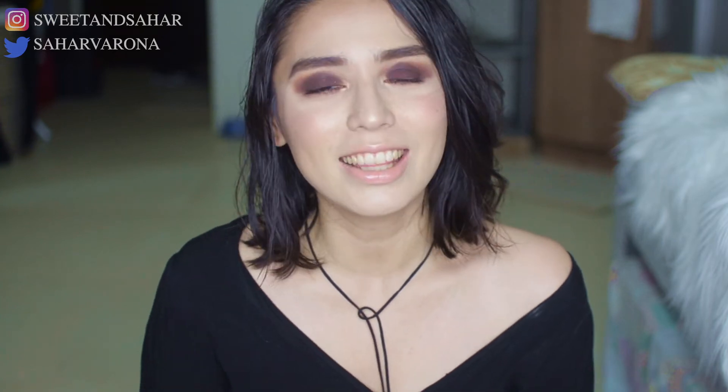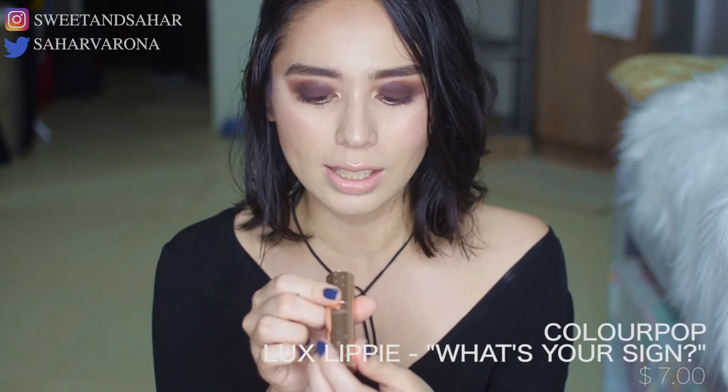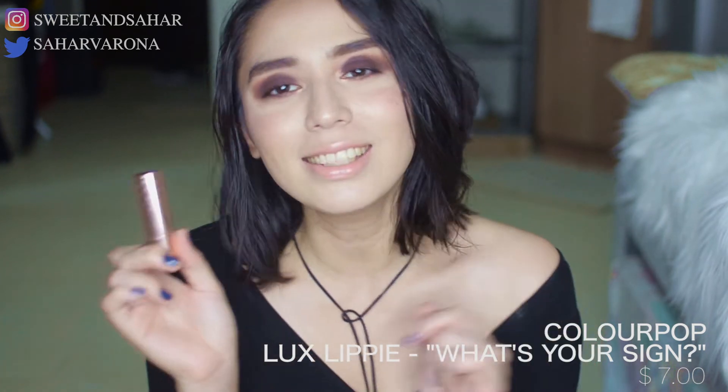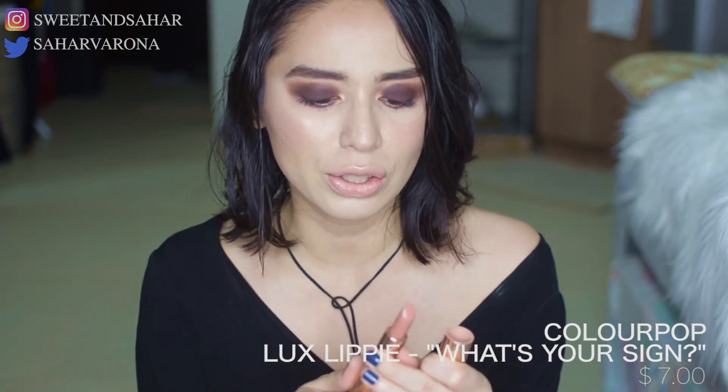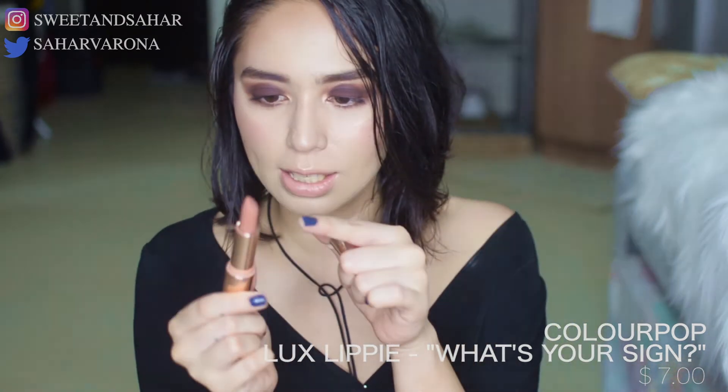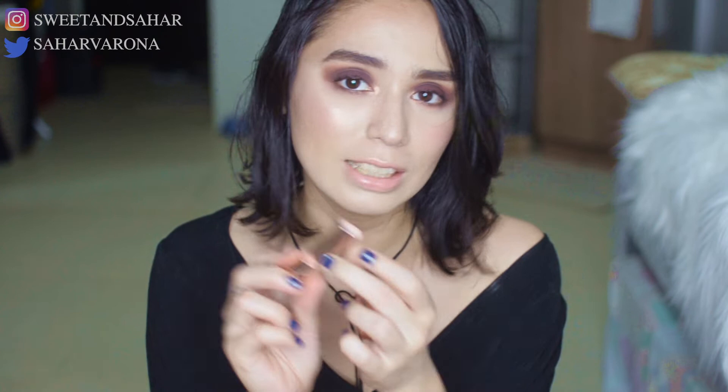Last but not least is the ColourPop Luxe Lippy in What's Your Sign. This is a Kathleen Lights collab — I think it's her Zodiac collab. This color is just amazing and I love the little stars on the sides. I really need to pick up more colors. It's like a peachy color and I really want to try more nude colors from their line. I can't wait to try their matte lipsticks too.